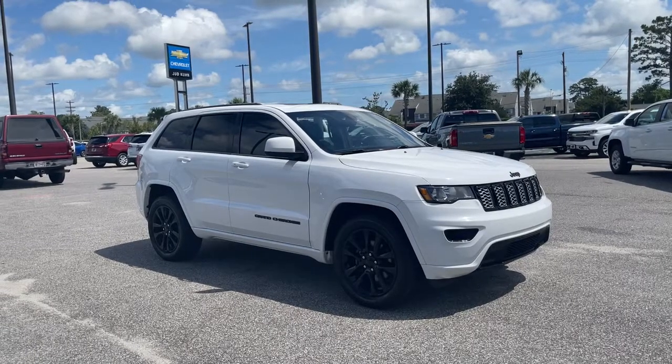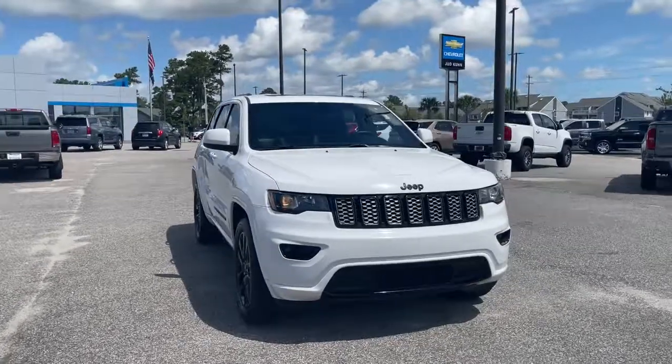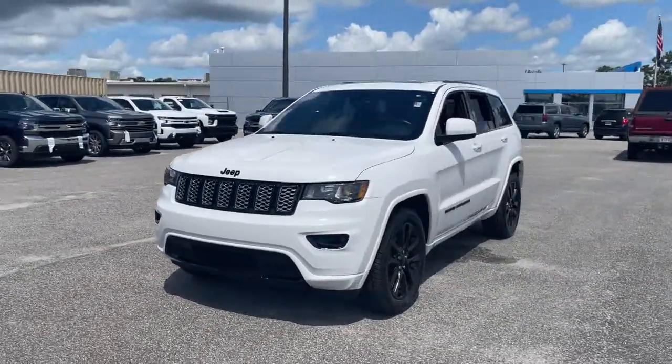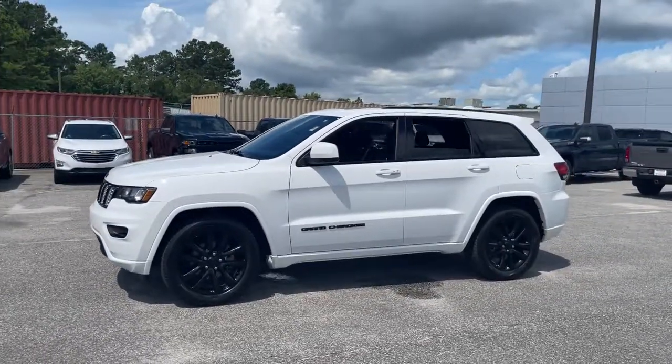Get a feel for the 2017 Jeep Grand Cherokee. The Grand Cherokee delivers rugged off-road capability, refined luxury, technology that keeps you safe, connected and entertained, and an iconic spirit of adventure.